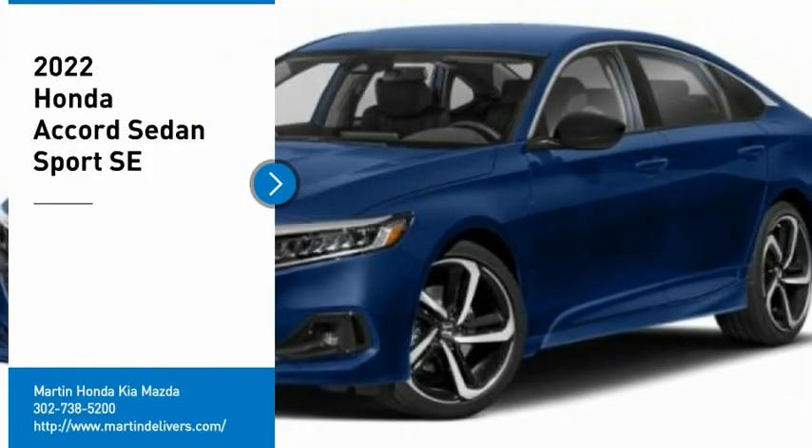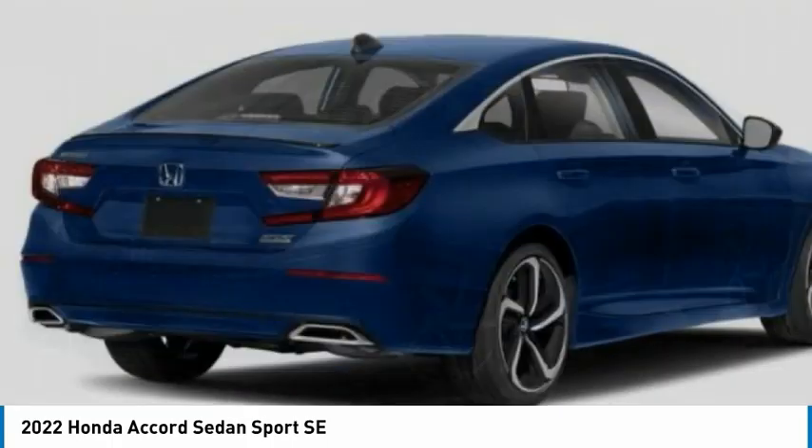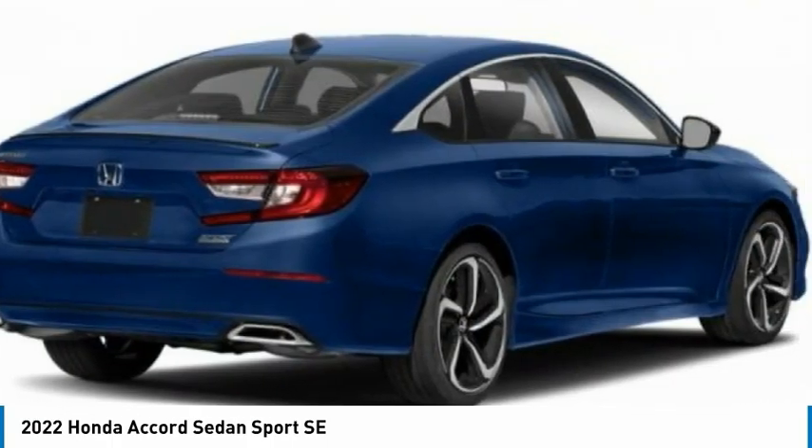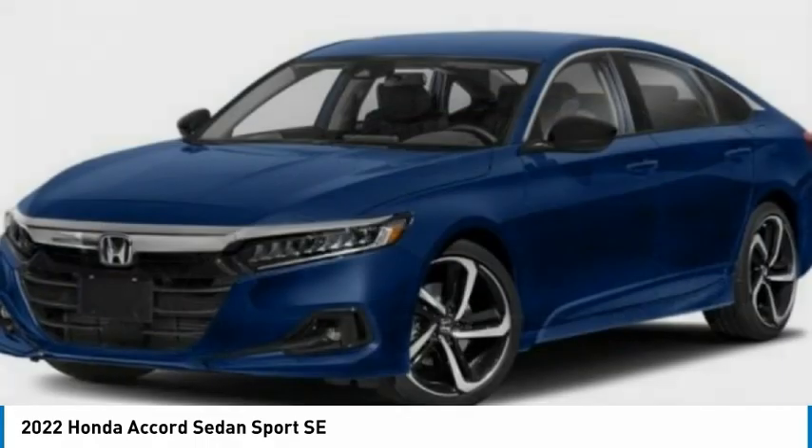Come test drive the 2022 Accord — ingeniously simple, yet overflowing with luxury and technological creativity. All that and more in the Accord.